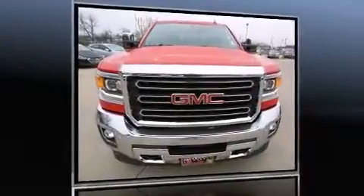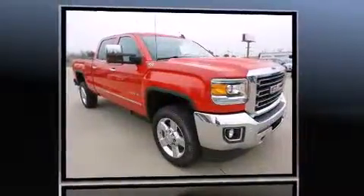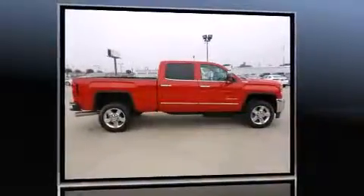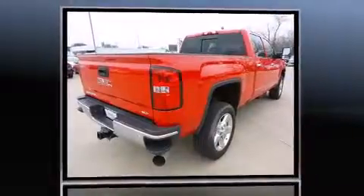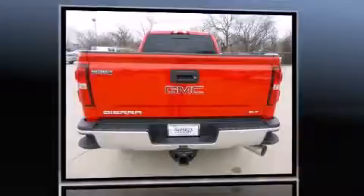Introducing the 2016 GMC Sierra 2500 HD. It features four-wheel drive capabilities, a durable automatic transmission, and a powerful eight-cylinder engine. A turbocharger further enhances performance while also preserving fuel economy. It's equipped with tons of terrific amenities, but it won't break your budget.